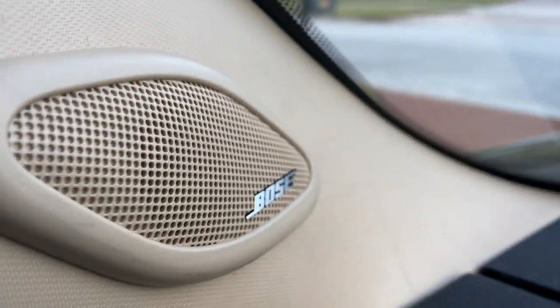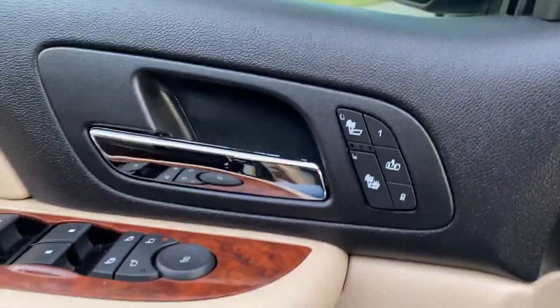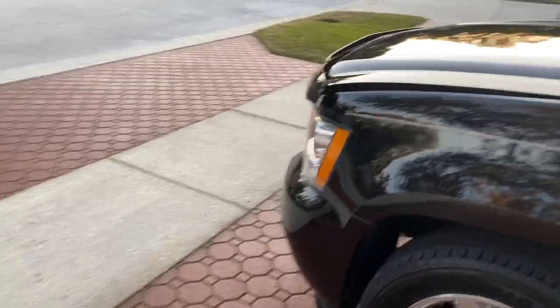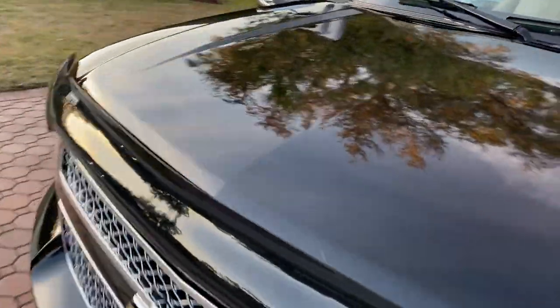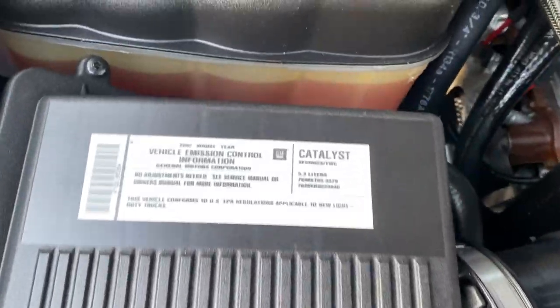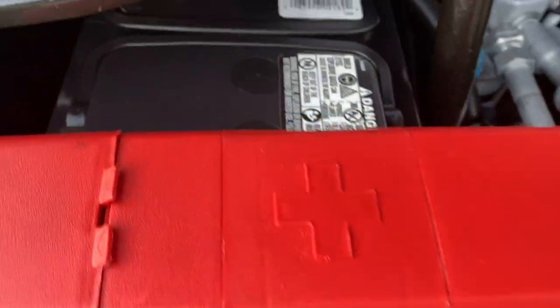I'm going to show you this engine compartment. Of course, it's got airbags all the way back, the Bose stereo system, heated seats, power seats, remote start — which you'll love, especially if you're up north. Once you decide you want it, you give us a call. We'll take a little $500 deposit. You'll love my wife Carol — she'll get your paperwork right out to you immediately.